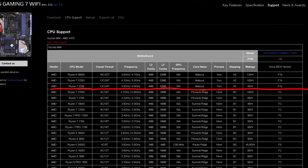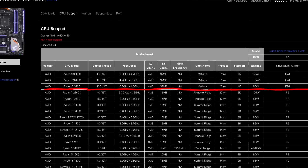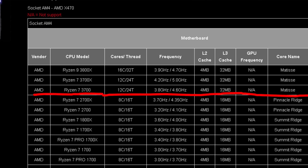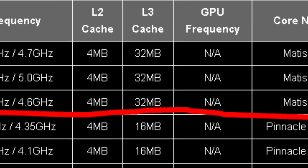Also found in the Tech Powerup forums was a screenshot of an Asus X470 motherboard with a supported processors list that included three of the Ryzen 3000 series processors. The L2 cache on that screenshot is wrong, but that could just be a typo. Anyways, we'll know for sure in the following week.